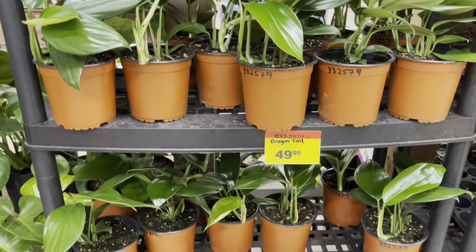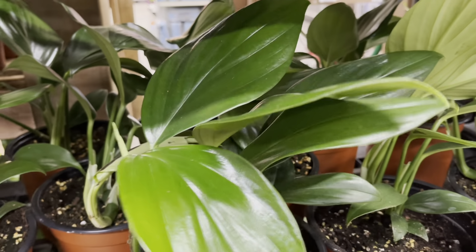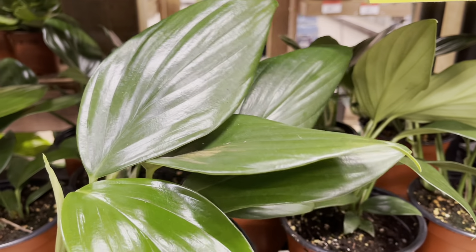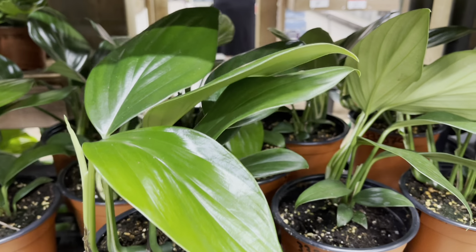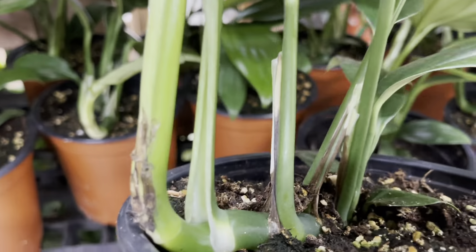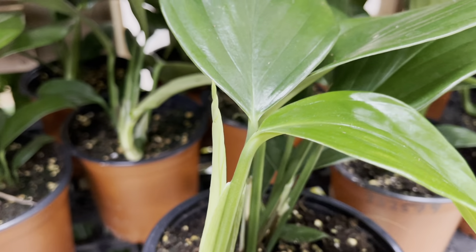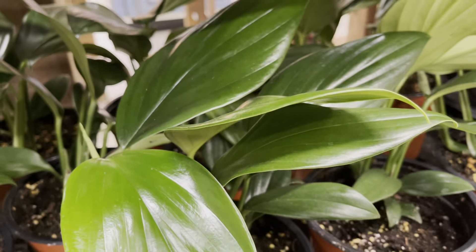And here it is — the plant that had everyone excited on Instagram this morning: the Rhaphidophora Decursiva Dragon's Tail for $50. I really like that an average big-box store has gotten into the rare and specialty plants. This is such a great opportunity to put more supply in the market and drive down the price of these plants to make it more affordable for everyone.